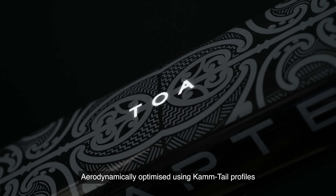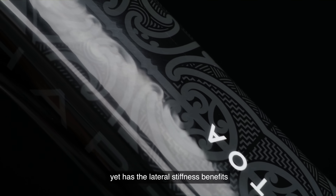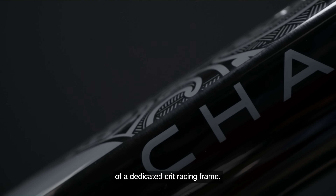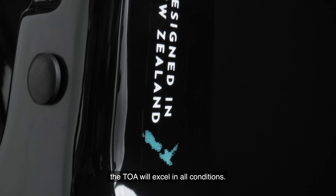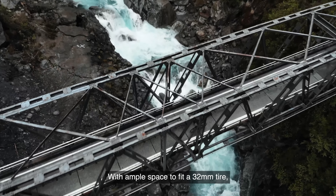Aerodynamically optimized using cam tail profiles that glide effortlessly through the air, yet with the lateral stiffness benefits of a dedicated crit racing frame, the TOA will excel in all conditions.